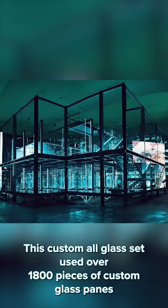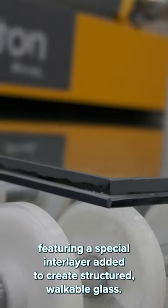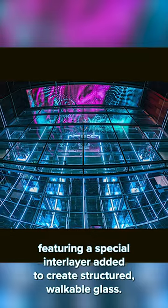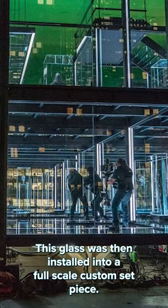This custom all-glass set used over 1,800 pieces of custom glass panes featuring a special interlayer added to create structured walkable glass. This glass was then installed into a full-scale custom set piece.